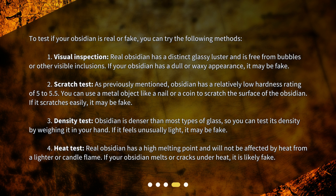Density test: Obsidian is denser than most types of glass, so you can test its density by weighing it in your hand. If it feels unusually light, it may be fake. Heat test: Real obsidian has a high melting point and will not be affected by heat from a lighter or candle flame. If your obsidian melts or cracks under heat, it is likely fake.